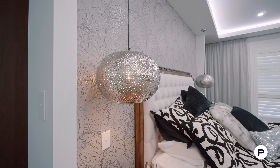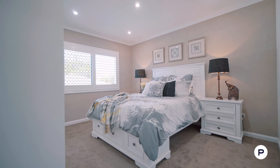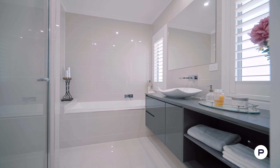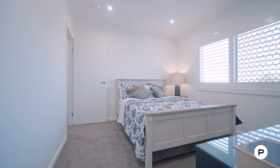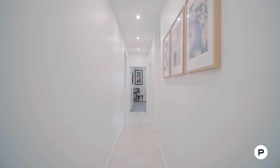No expenses were spared in creature comforts. We have six extra-large bedrooms, five bathrooms and four living areas. The entire home has ducted air conditioning, plantation shutters and three times more lights than a regular home.